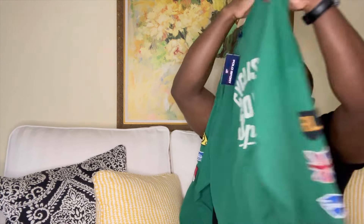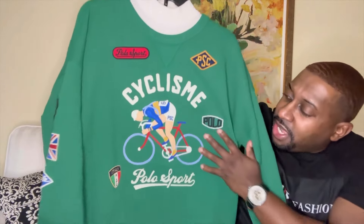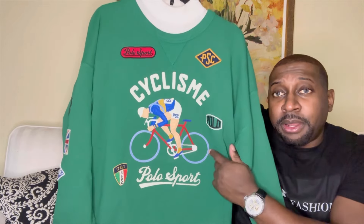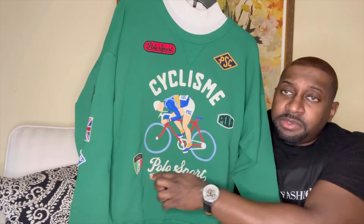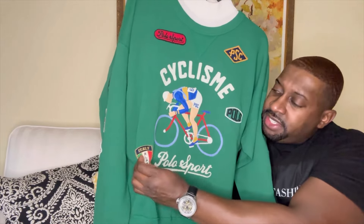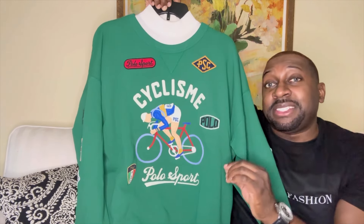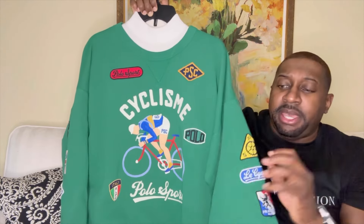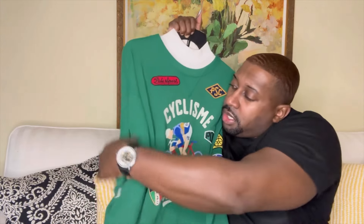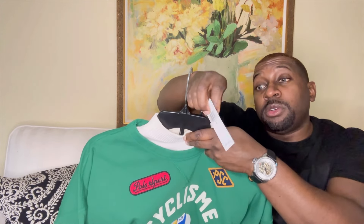Starting off with the sweatshirt — check it out. What caught my attention was the detailing: you've got patches throughout, definitely a nice touch. There's a guy on a bicycle squatting down low, looking like he's going as fast as possible. Polo Sport — love the script pattern. There's an Italy patch, definitely a beautiful place and one of my most favorite vacations. Because of that Italy patch, I'm going to style it with a pair of Italian sneakers. Also on the sweatshirt, there's a France patch and some more patches. Check out the tags — this is from the Polo Sport line.